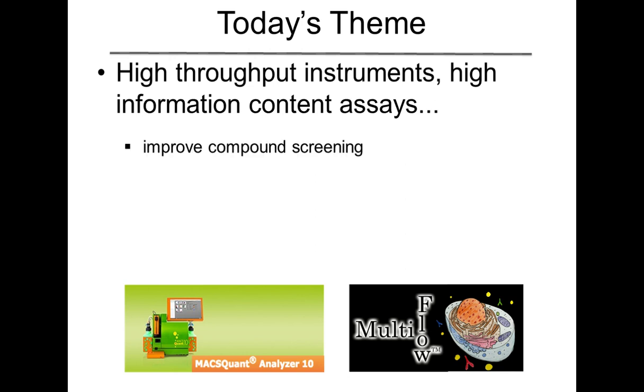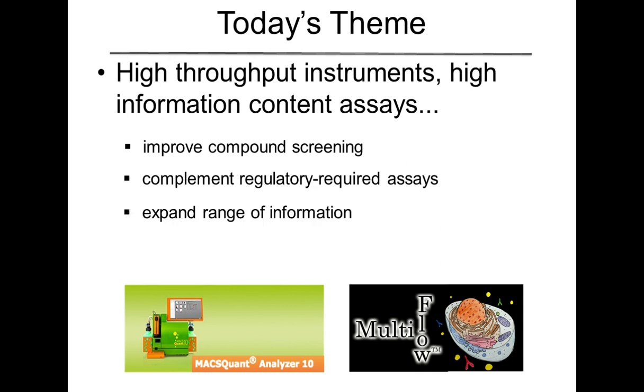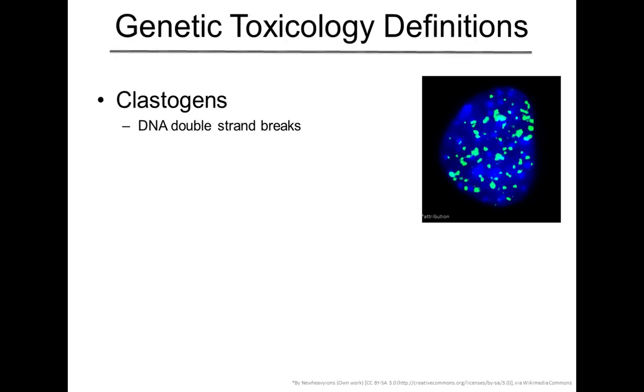The reason that we're doing this is we believe these higher information content assays can improve compound screening and nicely complement those regulatory required assays that Jakob was describing earlier. They can expand the range of information that you can get, and ultimately they do address multiple aspects of 3R's initiatives.